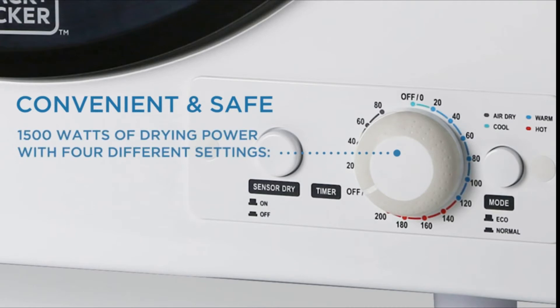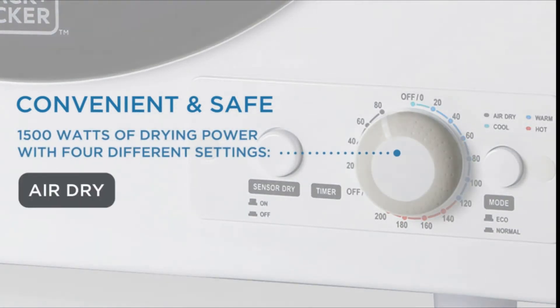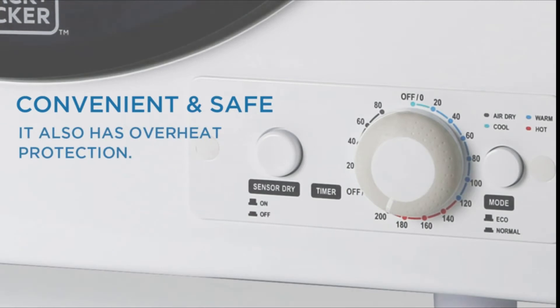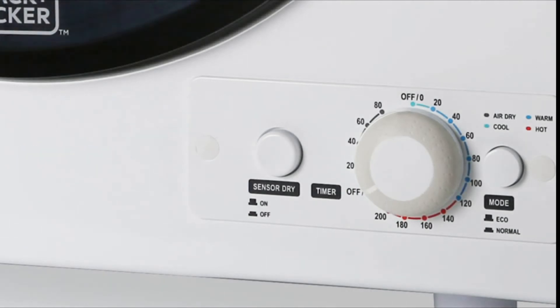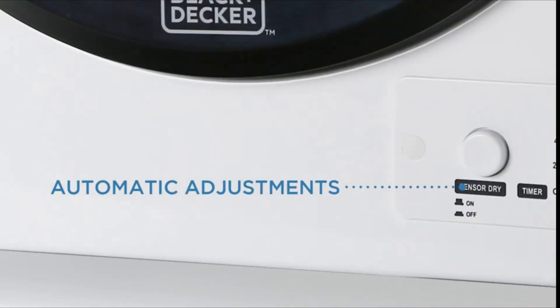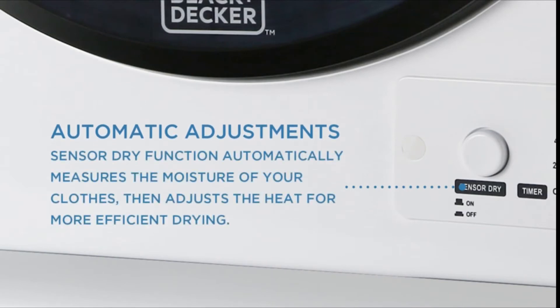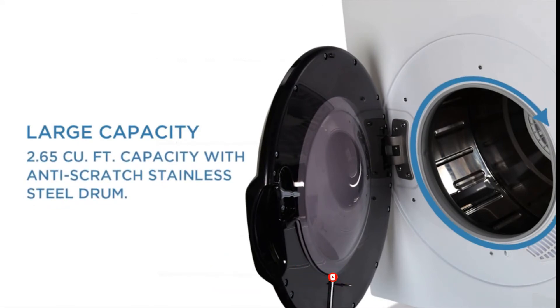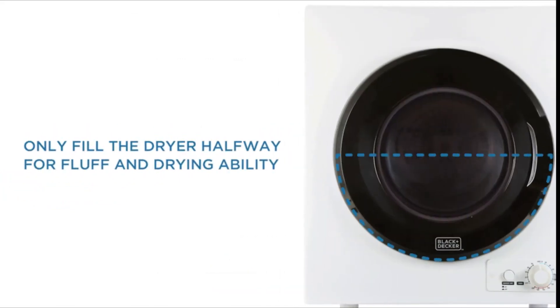This clothes dryer runs on 1400 watts and 120 volts for use with standard outlets. You can choose from 4 different drying modes: air dry, cool, warm, and hot, with drying times ranging from 30 to 200 minutes. Eco mode saves energy by beginning the drying cycle with cool air and changing to hot air. This portable dryer is your top solution for drying sheets, towels, clothes, and other everyday items. For detailed information and up-to-date pricing, be sure to check the links in the video description.